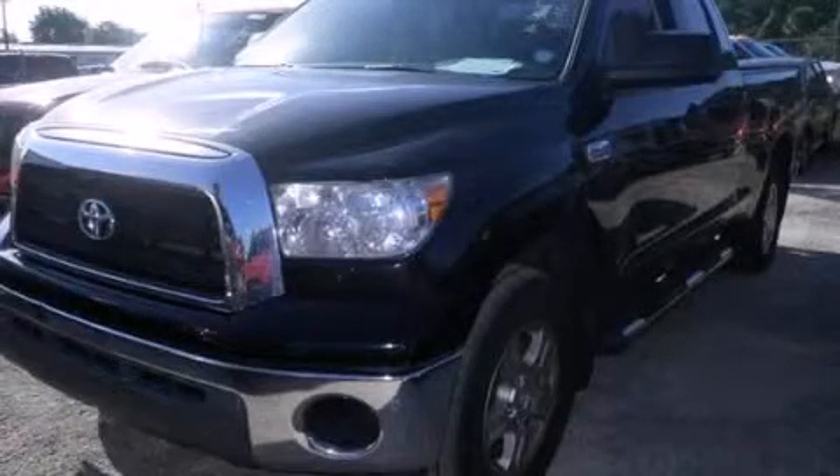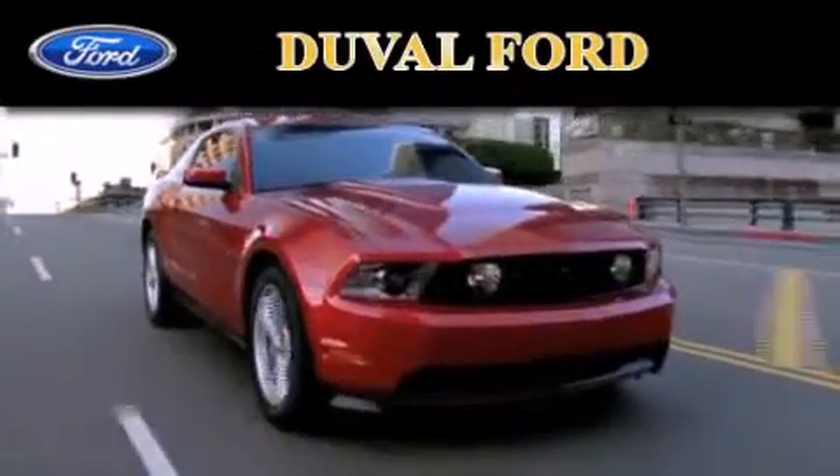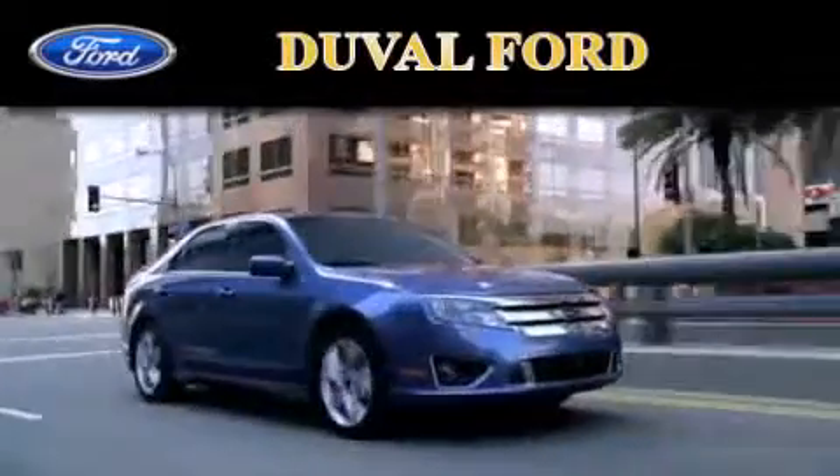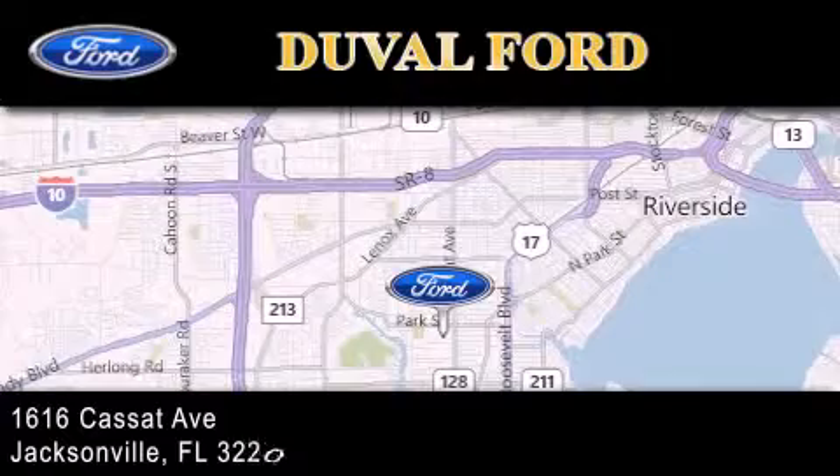Stop by today and test drive this vehicle for yourself. Duval Ford is located at 1616 Cassett Avenue in Jacksonville. Our goal is to exceed all of your expectations to ensure that you'll return for future visits.